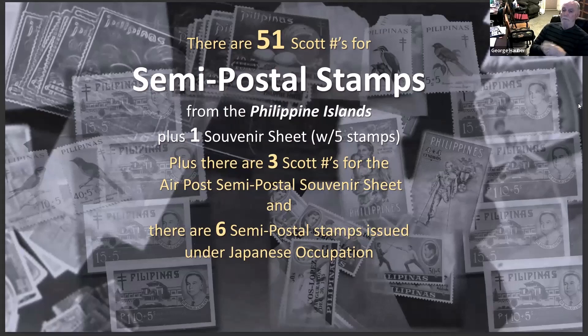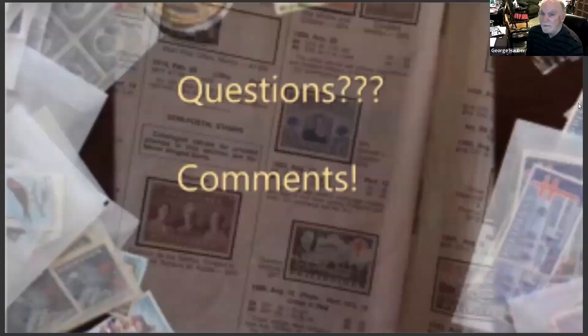There are 51 Scott numbers for Philippine semi-postal stamps — plus one souvenir sheet with three numbers, and six semi-postal stamps issued under Japanese occupation. It's a very manageable collection. I went online and could buy the whole set mint unhinged for around ten dollars, or at least that was the starting bid.